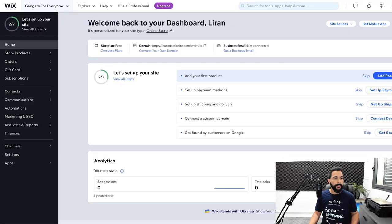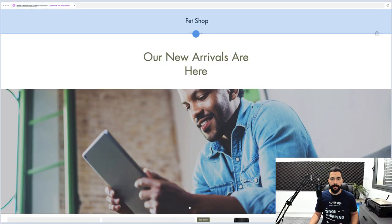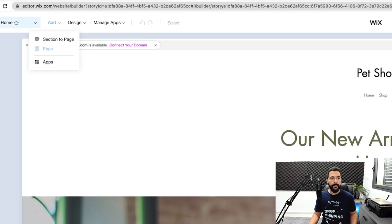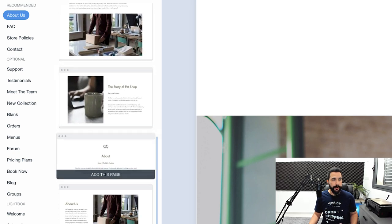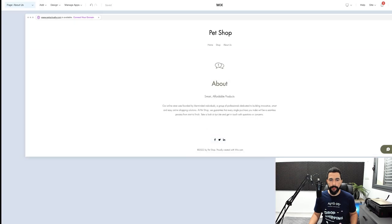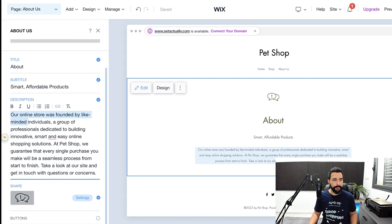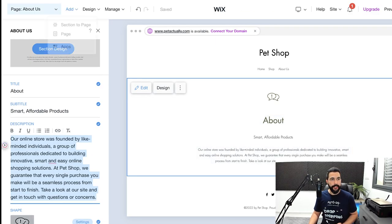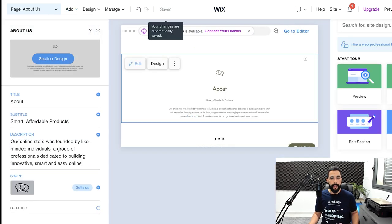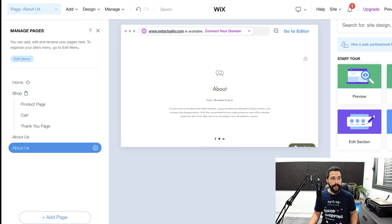Once you create a page policy for everything you need, add those pages to your website. Head back to the Wix dashboard, click on 'Edit Site' on the top right, and in the website editor, hover over 'Add' and click on 'Page.' You'll see legal page templates already available — About Us, FAQ, Store Policies. Choose a simple template, then edit the text with the content from your ready-made templates. Wix saves automatically, and once done, you can manage where this page appears in your navigation menu.